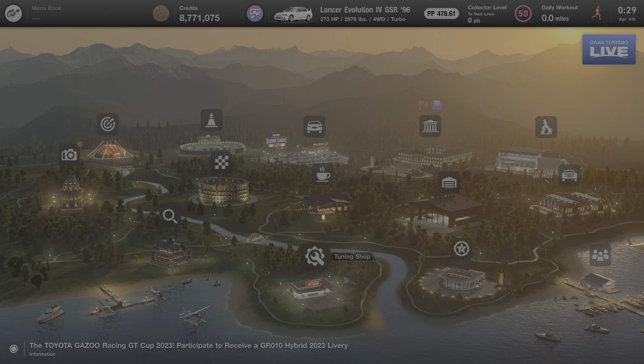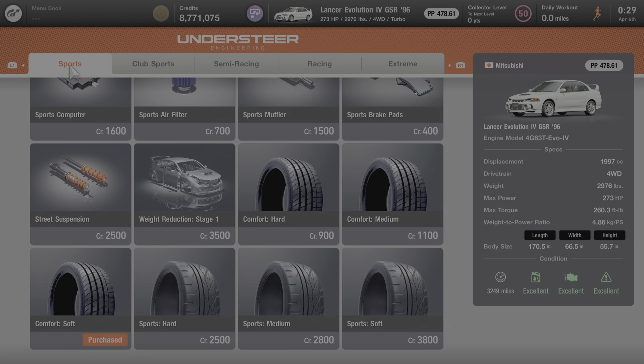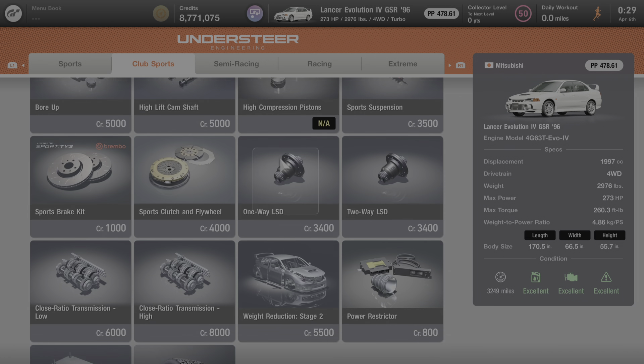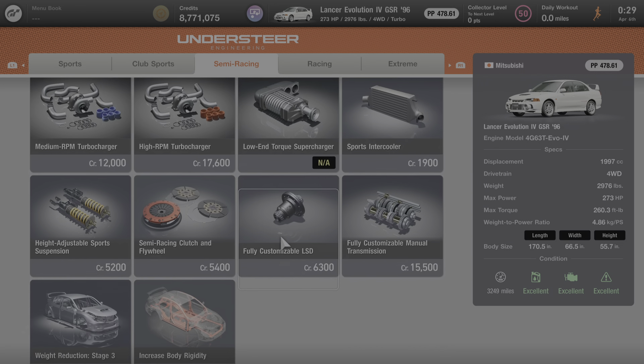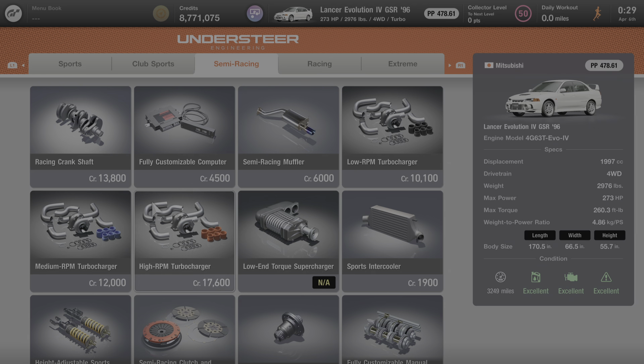We're going to make one final stop at the tuning shop, where I'll show you everything that can be done to improve this car's performance and power. I have not done anything to upgrade it, but I will show you everything that can be done. Under the sports category, everything on this page is available for purchase. Under club sports, you cannot add the high compression pistons, but everything else is available. Under semi-racing, you cannot add the supercharger, but everything else is fair game, including the low, medium, and high RPM turbochargers.